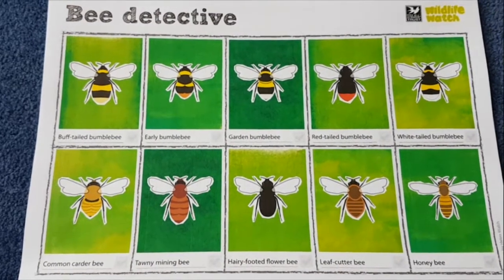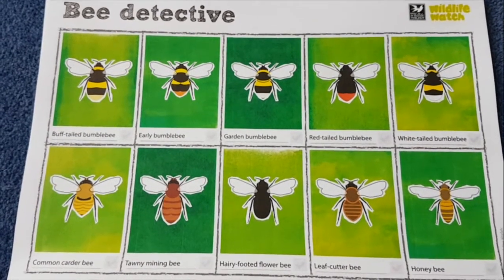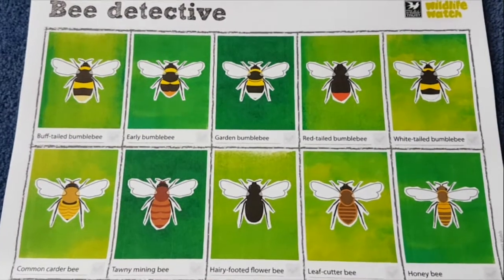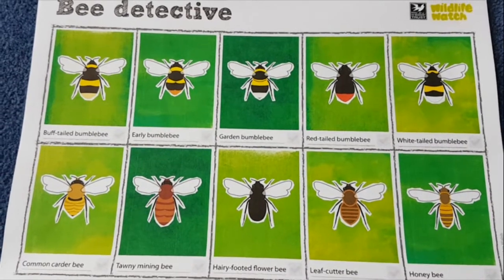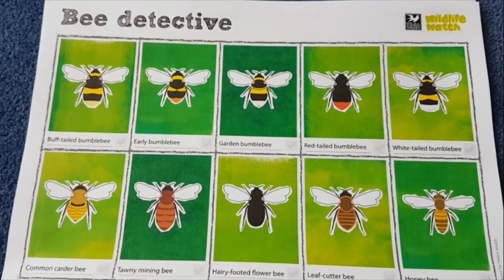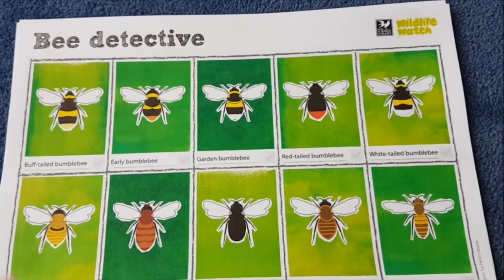You can download a spotting sheet from our website. It surprises quite a few people to know that we have lots of different sorts of bumblebees. Remember: a bumblebee has a very distinctive buzz sound, the body is very furry, and it's usually a fatter body than a bee or a wasp. So how do we tell the difference between all these different sorts? There are 26 different species of bumblebee in the UK.